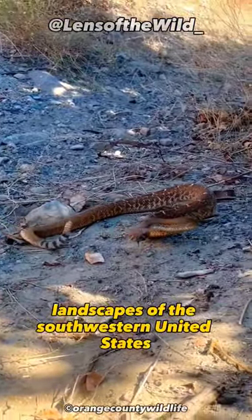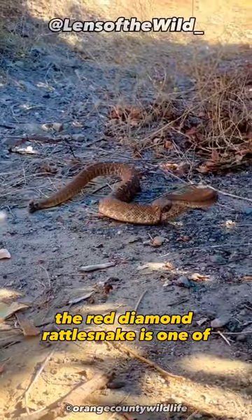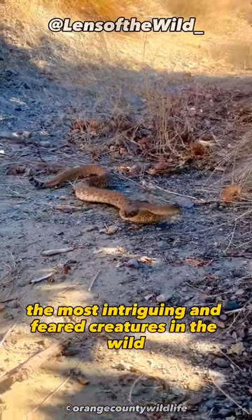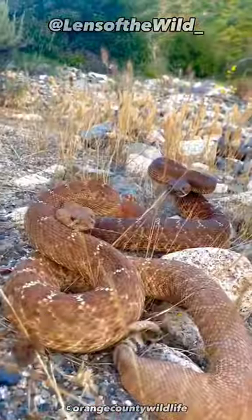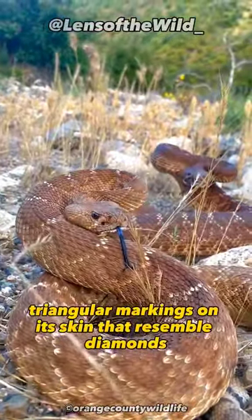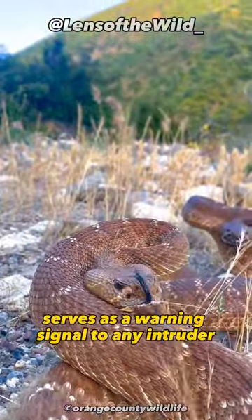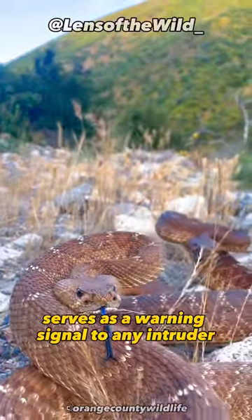Born in the arid landscapes of the southwestern United States, the red diamond rattlesnake is one of the most intriguing and feared creatures in the wild. Its name derives from the distinct triangular markings on its skin that resemble diamonds. Its vibrant coloring, a rare shade of red, serves as a warning signal to any intruder.